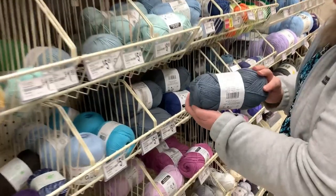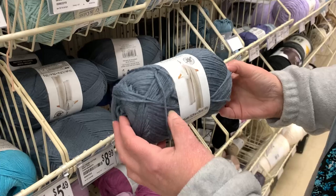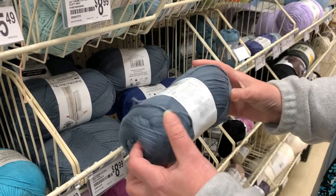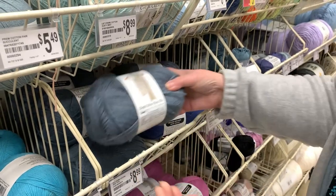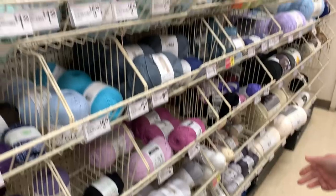The next yarn is their in-house brand — this is the Cream Cotton, 5.29 ounces, not too bad feeling. It's 87% cotton and 13% nylon for $8.99. Here's the color selection they have.